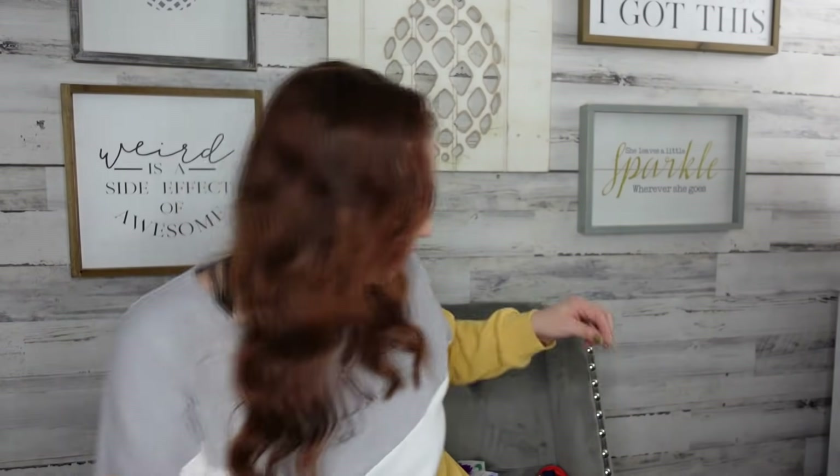I would have never thought I'd find grass seed mixture at the Dollar Tree. They have potting soil — yes, that's a staple — they have plants and stuff, but this is kind of cool. Dollar Tree is really stepping up their game with the things they're putting out.